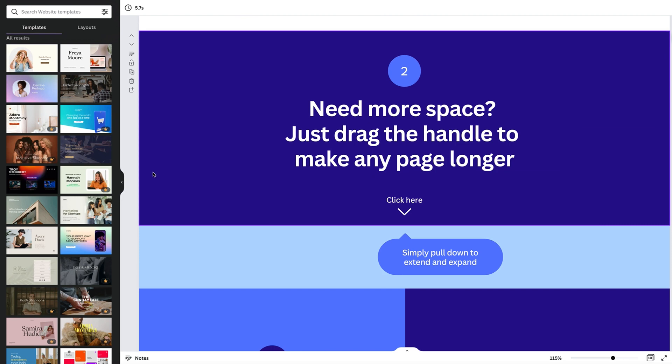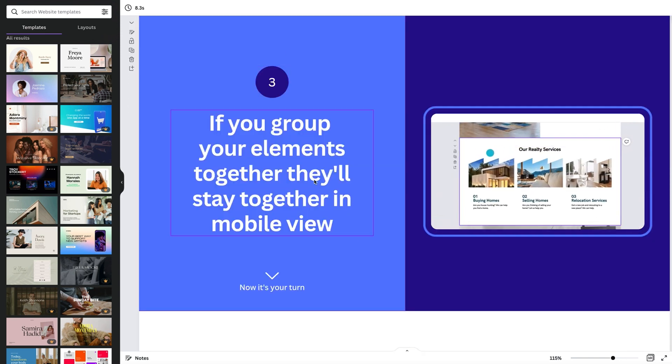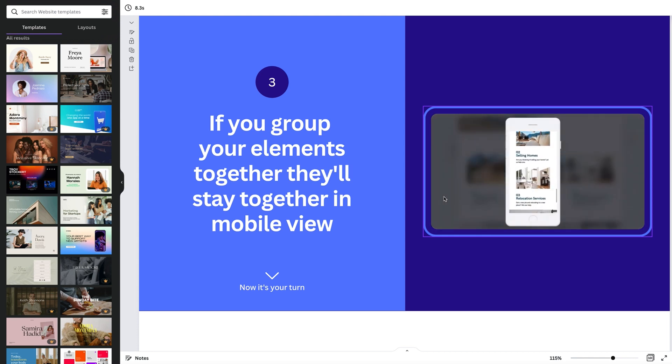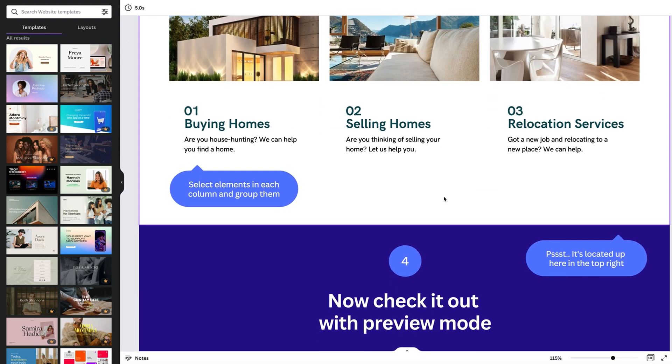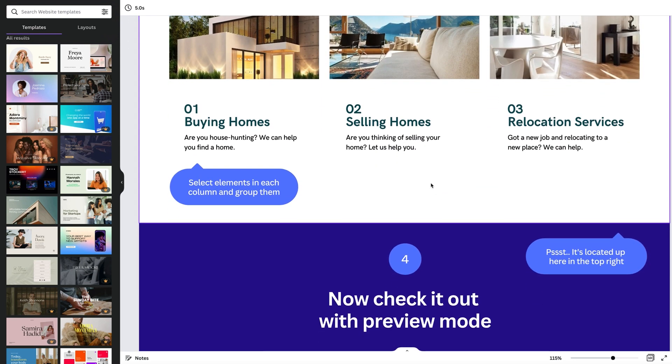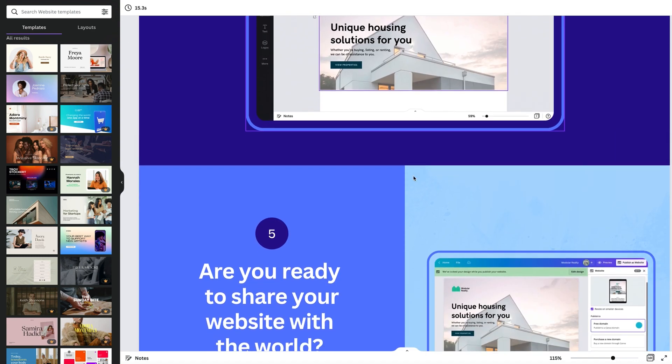If you want to make a section bigger you can drag it to make it longer. They also show you the mobile view — if you want sections to stay together you group them so that in the mobile view when you scroll they stay together. These Canva websites are mobile-friendly. On desktop you see everything, but in mobile view you see one section at a time, and you can preview it.